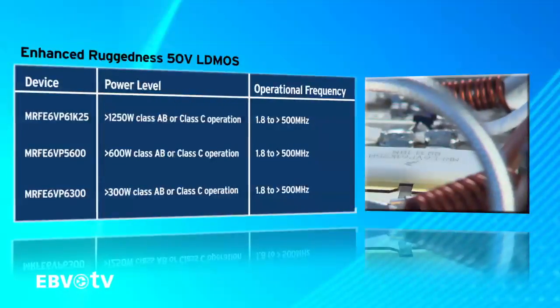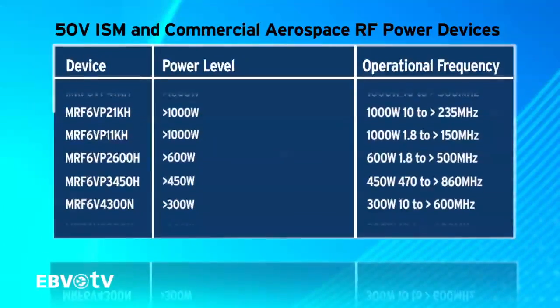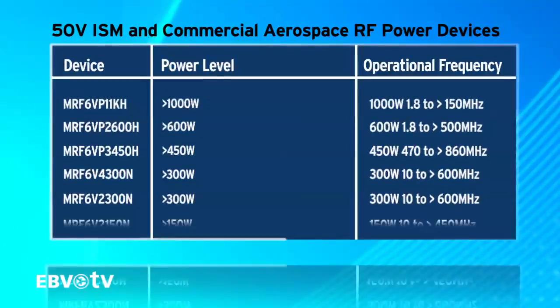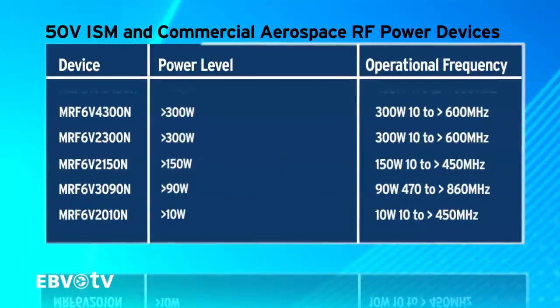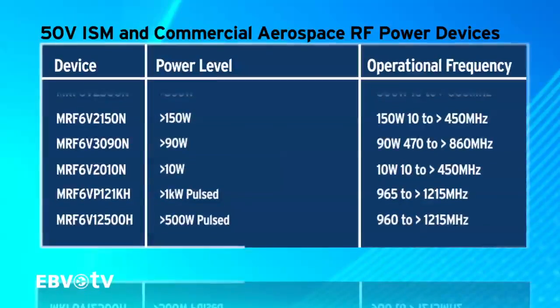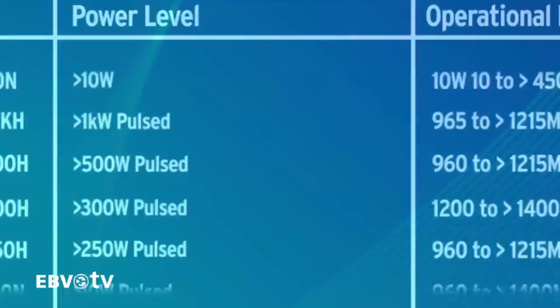Devices are available with power levels from 3 to 1,250 watts, operating from 1 megahertz to 3.8 gigahertz and voltages from 7.2 to 50 volts. This wide selection means that Freescale and EBV can supply an LDMOS part to fit any and every customer need.